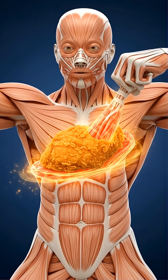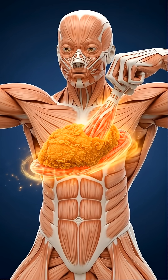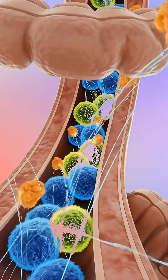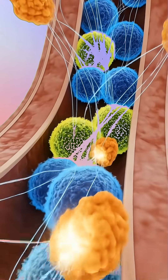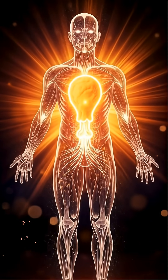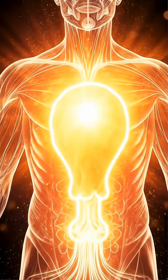The stomach then pushes this mixture, called chyme, into the small intestine. Now the liver releases bile to dissolve the oil, while the pancreas sends enzymes to break proteins into amino acids and fats into fatty acids. As the fried chicken breaks down, the small intestine absorbs nutrients — protein for muscle repair, vitamins for cell function, and fats for long-lasting energy.